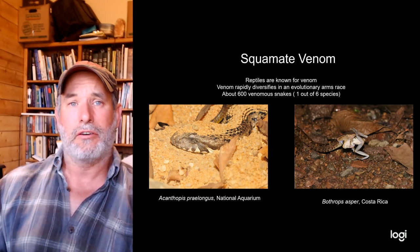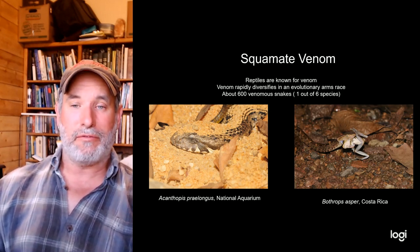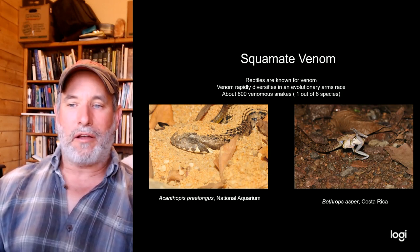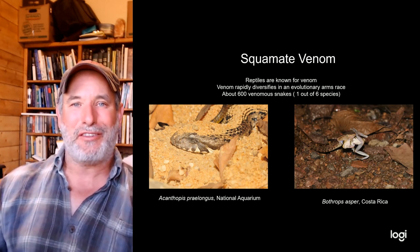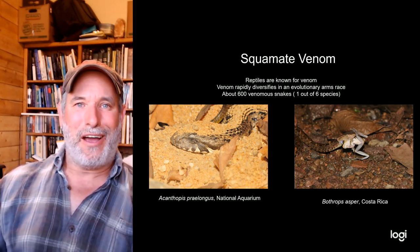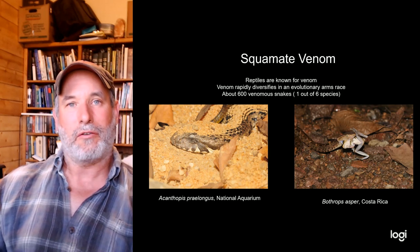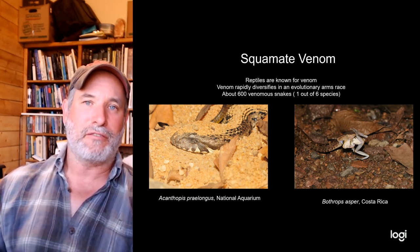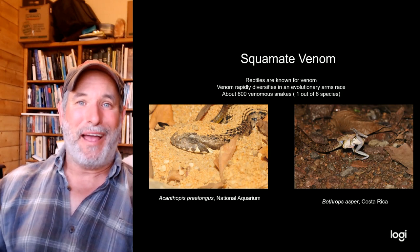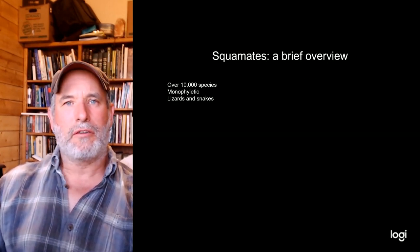Squamates of course include snakes, which are feared worldwide with good reason — one in six snake species are venomous at some level. There are two major families of venomous snakes: the Viperidae, represented here by Bothrops asper photographed in Costa Rica eating a poison dart frog, and the Elapidae — the other major family — which includes coral snakes, cobras, and adders, represented here by Acanthopis praelongus from Australia.